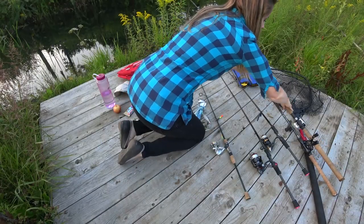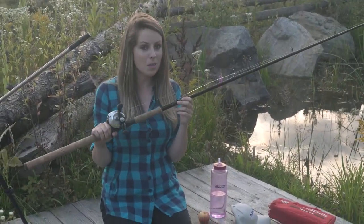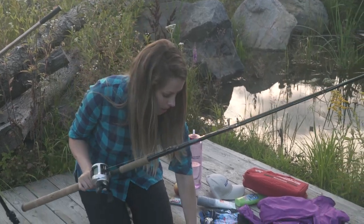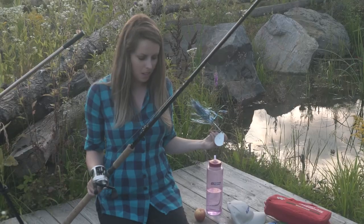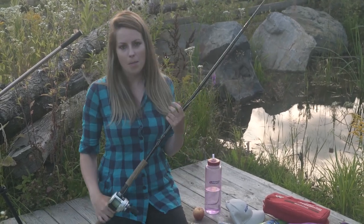Moving along to muskie: if you're planning to get out and target muskie, you're going to want to make sure you're set up properly. These fish are huge, or can be huge, and you want to make sure you're using the proper equipment to bring them in quickly and release them quickly. This time of year I love throwing blades for muskie. If you have any species-specific or location-specific questions, feel free to reach out or leave a comment. And if you want to learn more about the Ontario Highlands region, visit comewander.ca.